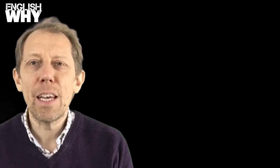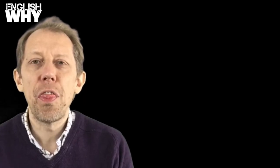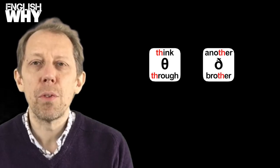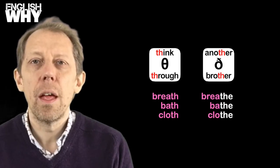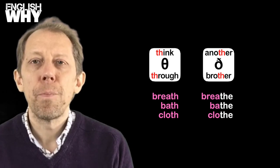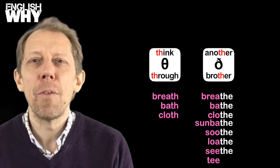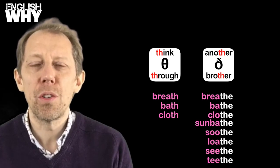The silent E can also help you to see when TH is hardened to pronounce V. Listen to these examples: breath, breathe; bath, bathe; cloth, clothe. Sunbathe, soothe, loathe, seethe, and teethe are other commonly used words.